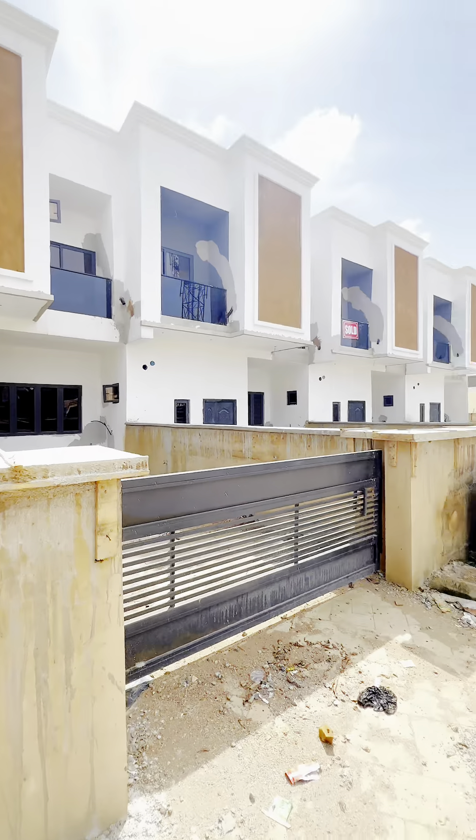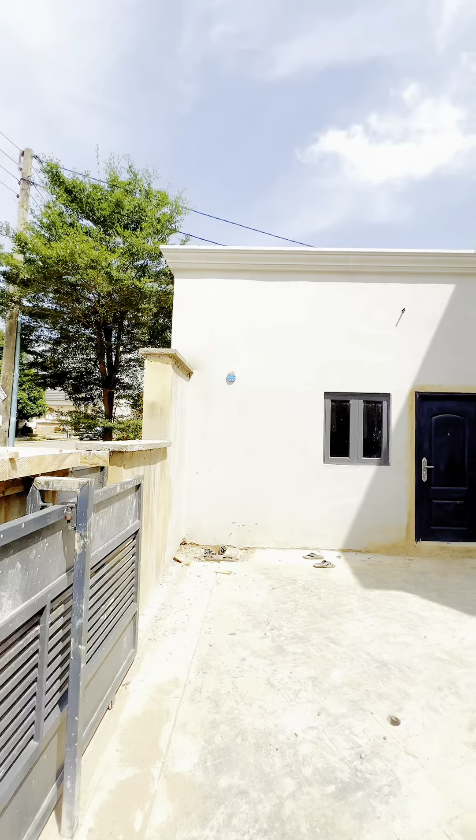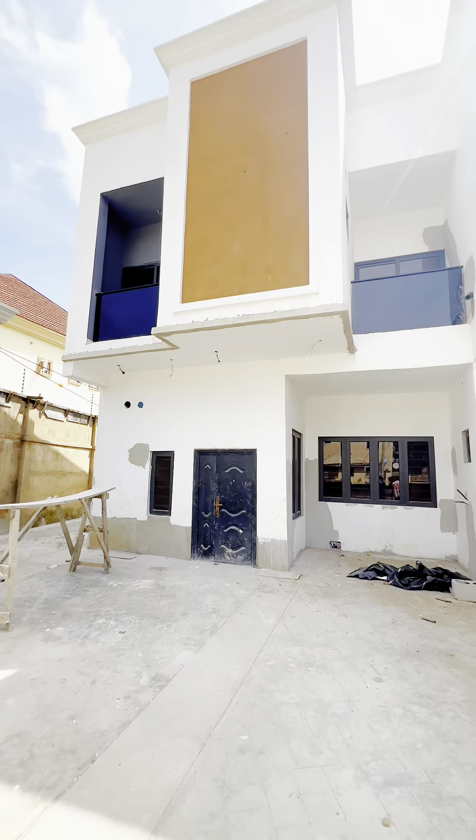Welcome to 2nd Avenue Guarimpa, where we have this beautiful 4 bedroom terrace, which is a perfect blend of elegance and functionality.